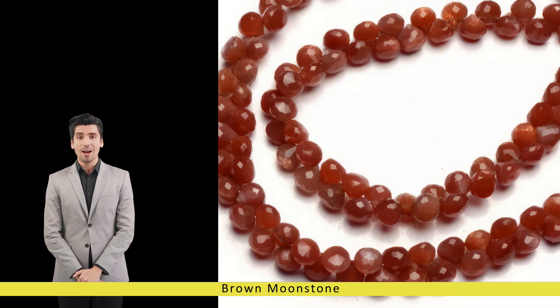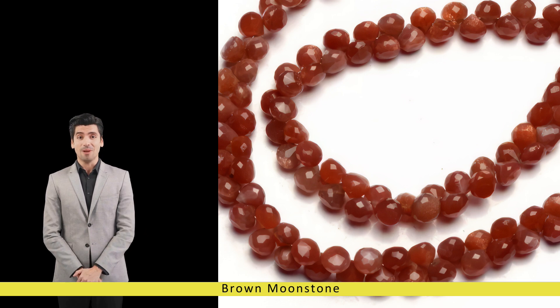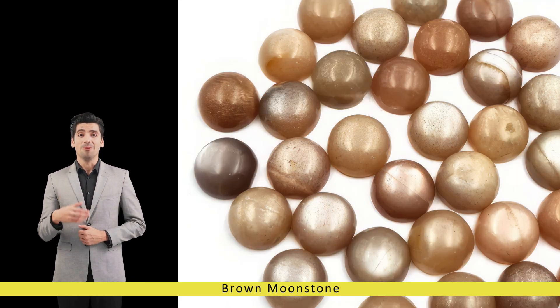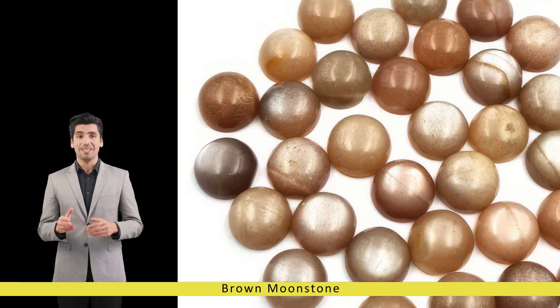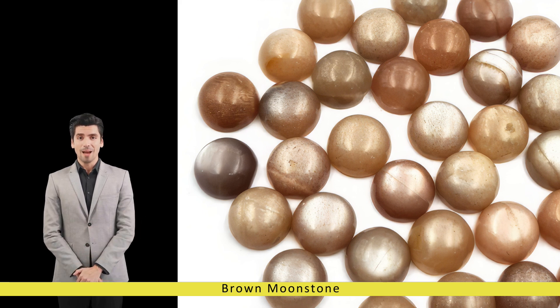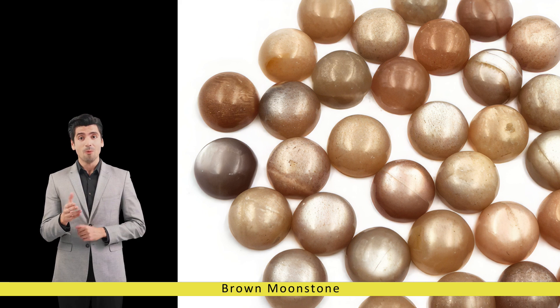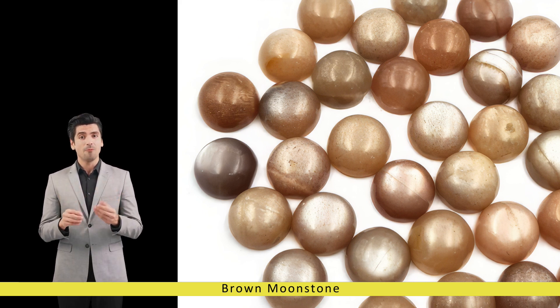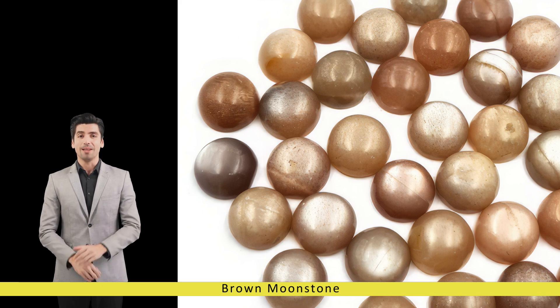Like all gemstones, brown moonstone requires proper care and maintenance to preserve its beauty and luster over time. To prevent scratching and damage, it is advisable to store brown moonstone jewelry separately from other gemstones and metal objects. When cleaning, use a mild detergent solution and a soft, lint-free cloth to gently wipe away dirt and debris. Avoid exposure to harsh chemicals, extreme temperatures, and prolonged sunlight.